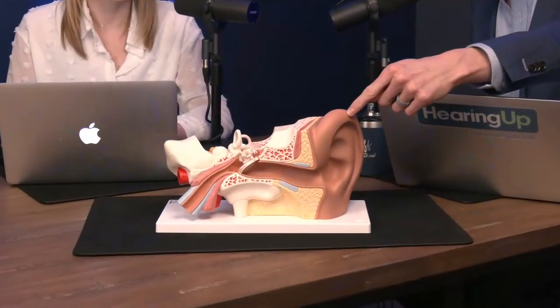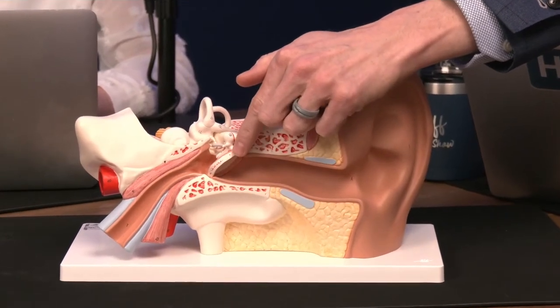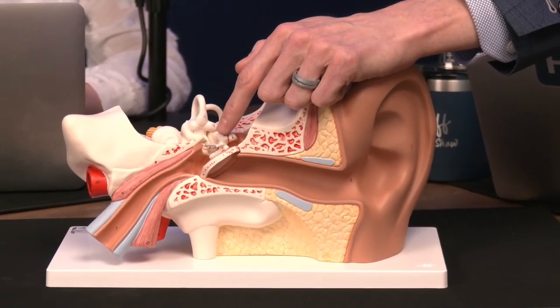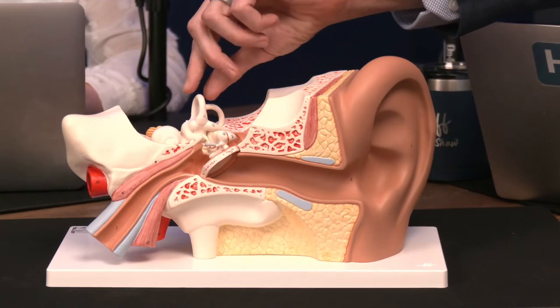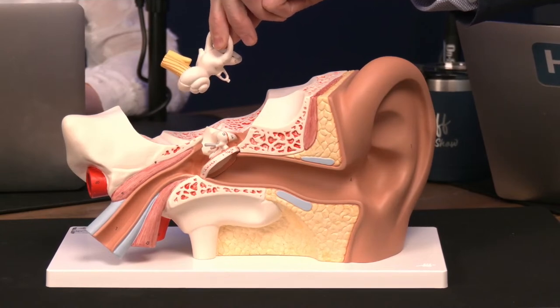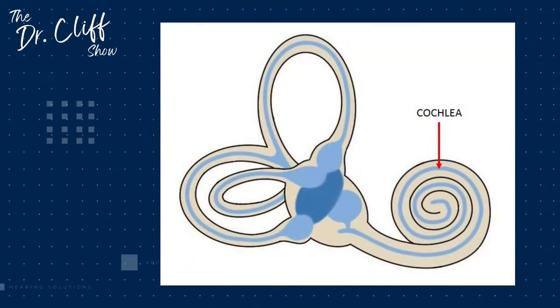Let's take you back as a reference point from the first episodes and take you through my ear model here. We started out working with the outer ear — the pinna that funnels sound into the ear canal all the way down to the eardrum. Then last week we talked about the middle ear space, which is the middle ear bones, the middle ear cavity, and the eustachian tube that equalizes the pressure. Today we're talking about the inner ear and the cochlea — that little coil right there with the nerve coming off the back of it.